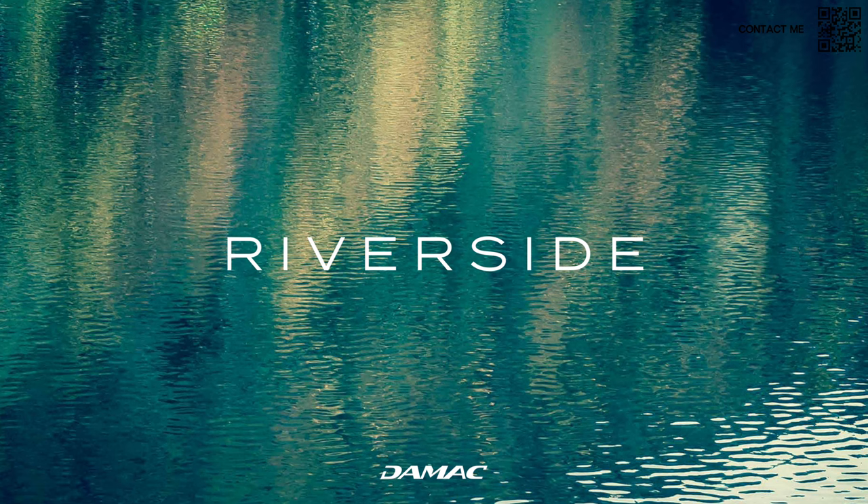Hi, welcome back to Dubai Real Estate Philosophy. My name is Ahmed and in this video we're talking about Riverside, the latest master plan community coming up by Damac.